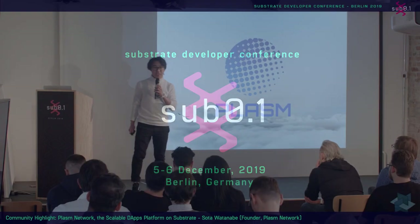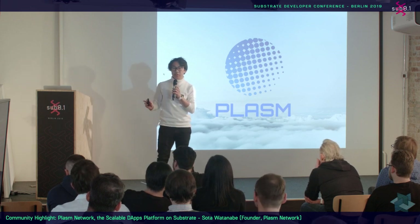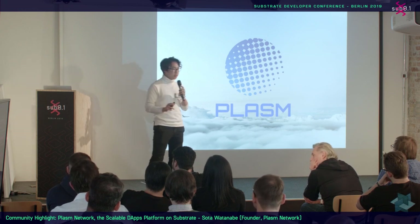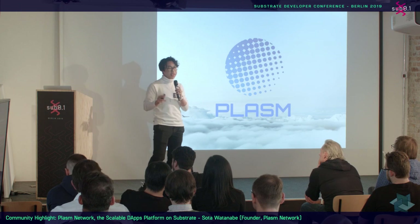Hello everybody. My name is Sota Watanabe. I'm CEO at Stake Technologies, and we are making a product called Plasm Network. This is the first presentation from the community, so I would like to show you our use cases actually built on the substrate.